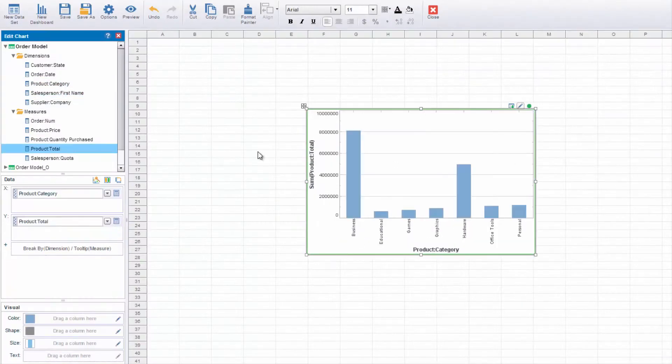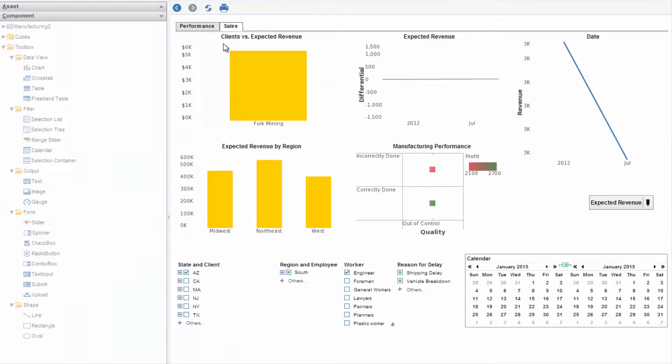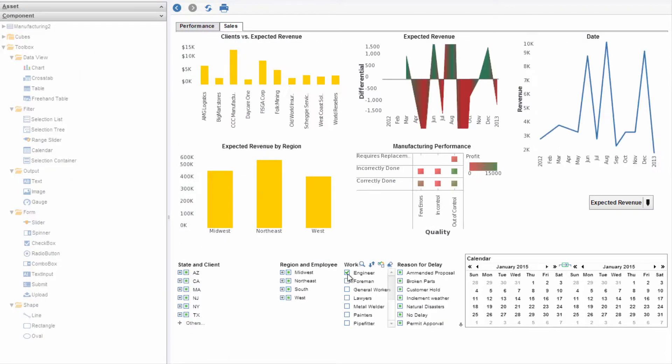iNetsoft's data grid caching technology can be turned on for any visualization, speeding up responsiveness by 10 times over a live data connection.